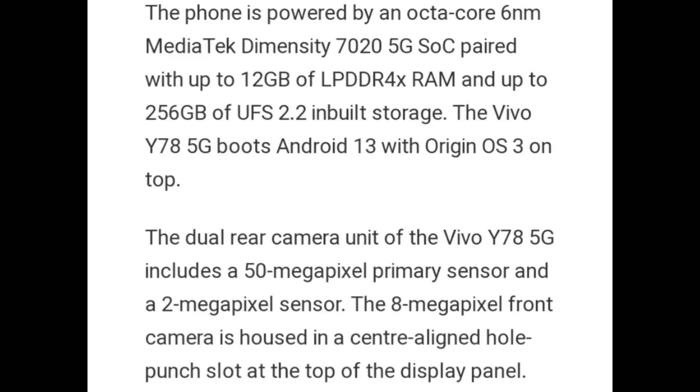The phone is powered by an Octa-Core 6nm MediaTek Dimensity 7020 5G SoC, paired with 12GB of LPDDR4X RAM and up to 256GB of UFS 2.2 built-in storage. The Vivo Y78 5G boots Android 13 with Origin OS 3 on top.